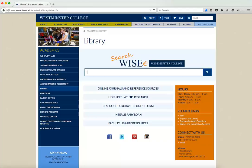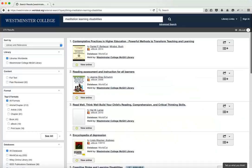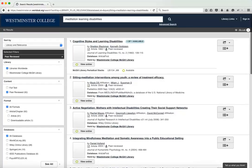I'm just going to plug my search terms in here: meditation, learning, disabilities, and press enter to search. The first things that come up are books and ebooks — it can be helpful, it can be not helpful. I want to click the peer-reviewed button on the sidebar under content, so I know that everything I'm getting back is a good scholarly peer-reviewed source.